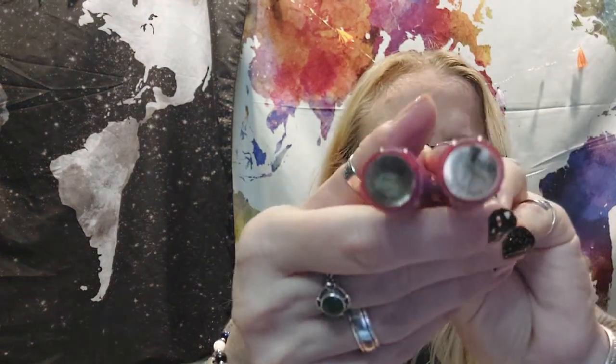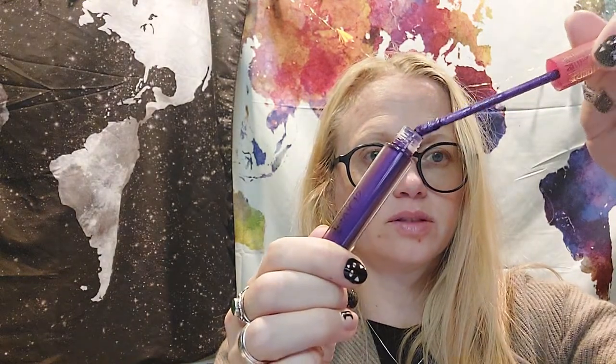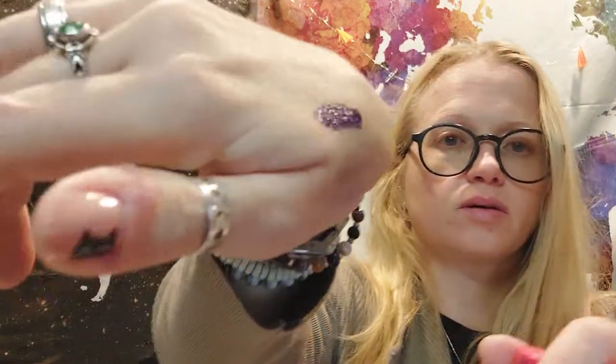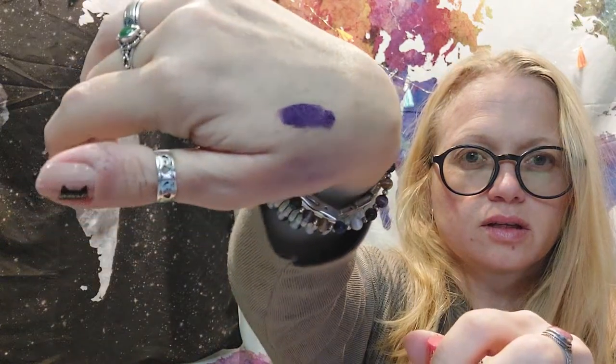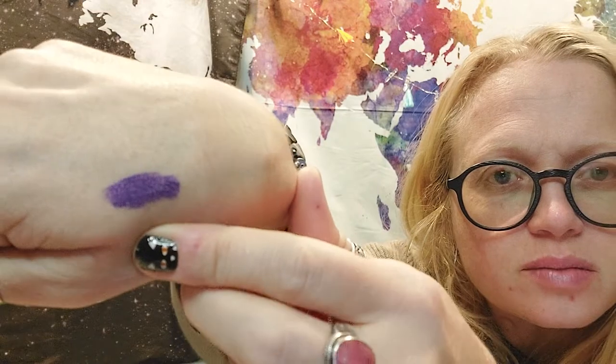Then these two came in a box together — they are both mauve, one is metallic and one is matte. Here's what the metallic one looks like swatched. You can kind of tell it's metallic.